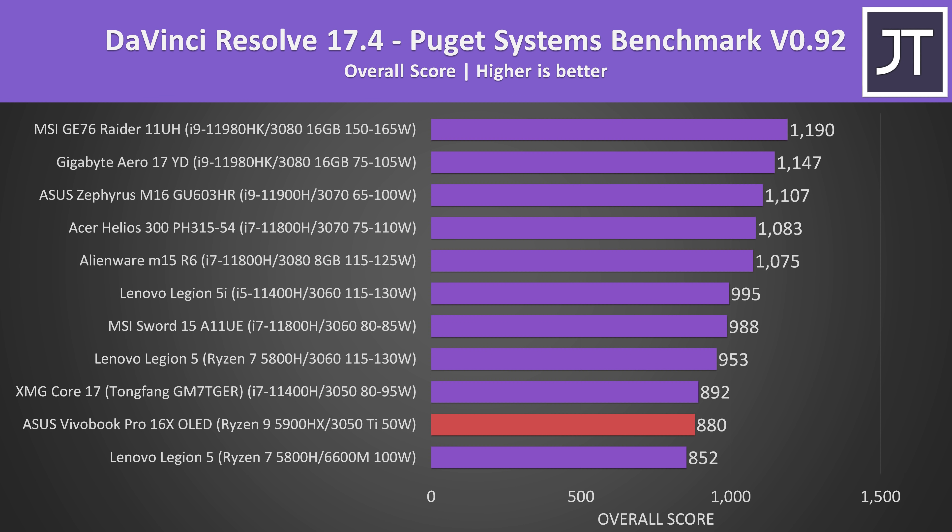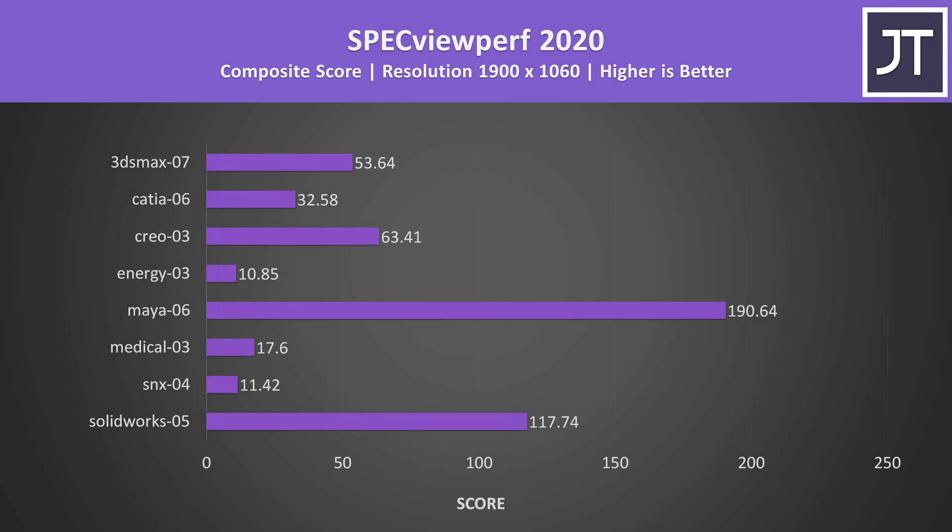DaVinci Resolve is usually tested with version 16, but the benchmark kept crashing — not sure if it's due to Windows 11 or what — but the newer Resolve 17 completed fine. There's just far less data to compare to as we're still collecting it. I've also tested SpecViewPerf, which tests out various professional 3D workloads.